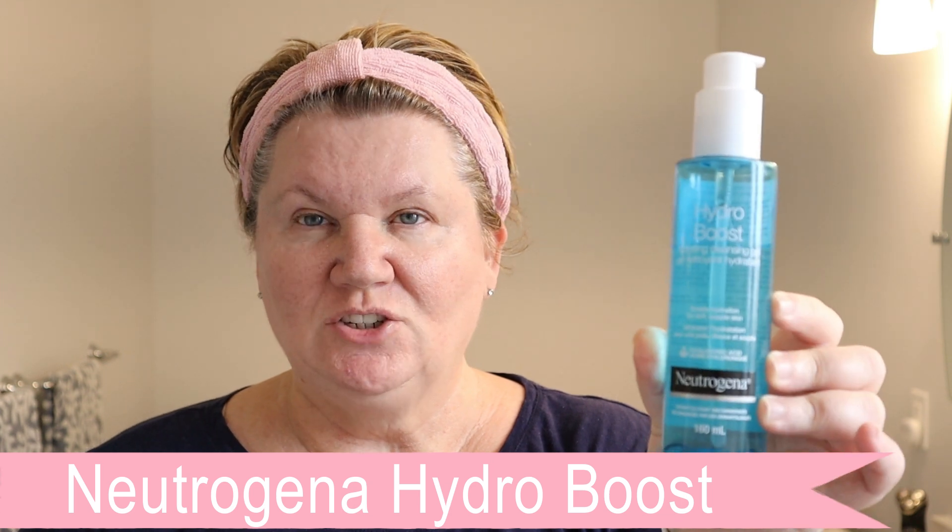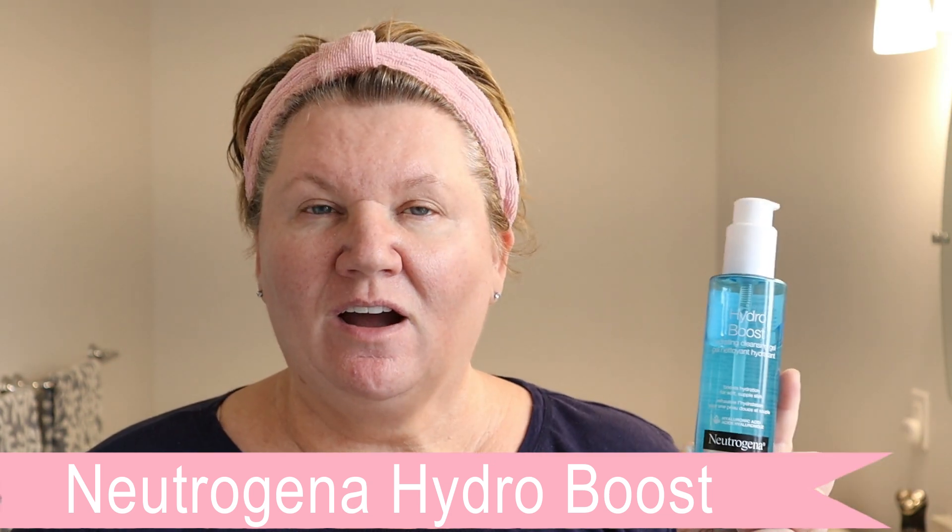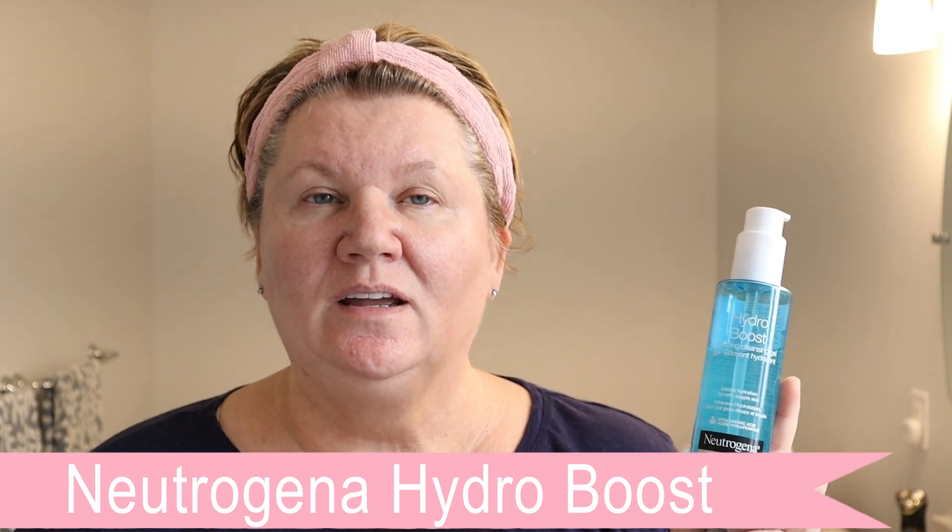I still like to wash my face first thing in the morning. Because I have oily skin I just like starting the day with a fresh face. My face doesn't get dirty overnight but it can accumulate a little bit of oil, especially in the warmer months. I just like to use something very gentle and what I'm using lately is a Neutrogena Hydro Boost — it's a gel cleanser. It's very hydrating and it is very gentle on the skin, which is so important.